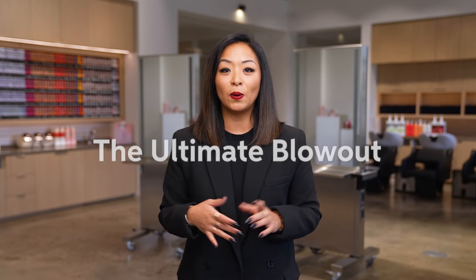The Ultimate Blowout is an in-salon blow-dry service to complete a haircut service, or give a glam style with healthy-looking shine, body, and movement. It's fast and easy sectioning combined with a round brush to provide a voluminous finish. Let's take a look.